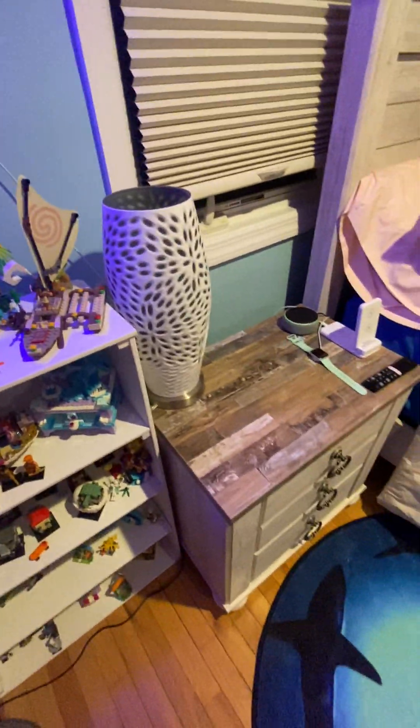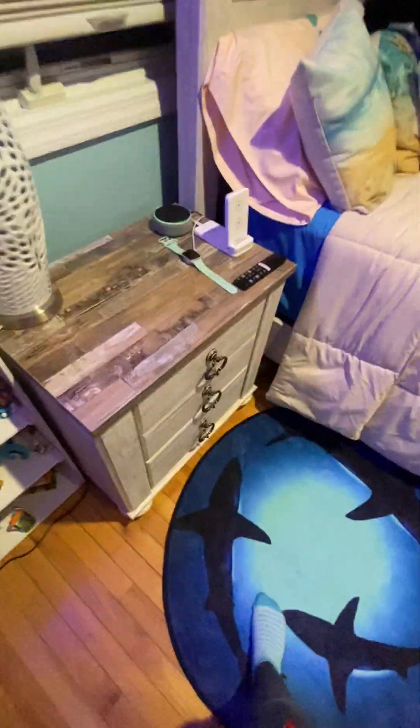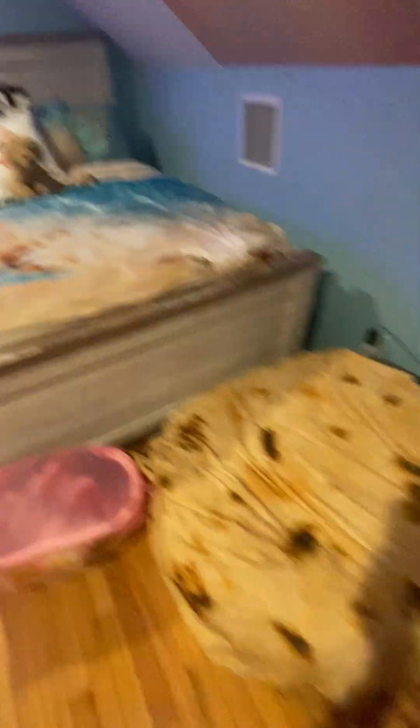And then these are my books, my Legos, my nightstand, and my beautiful bed. Look how pretty it is!